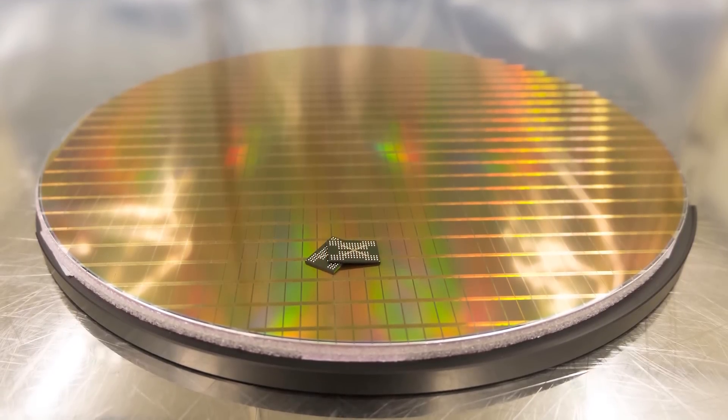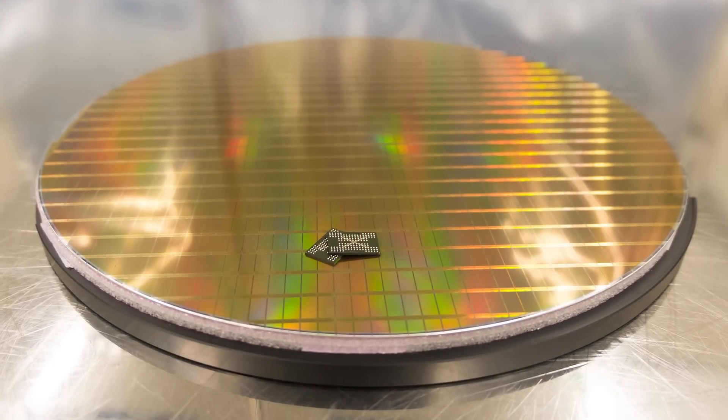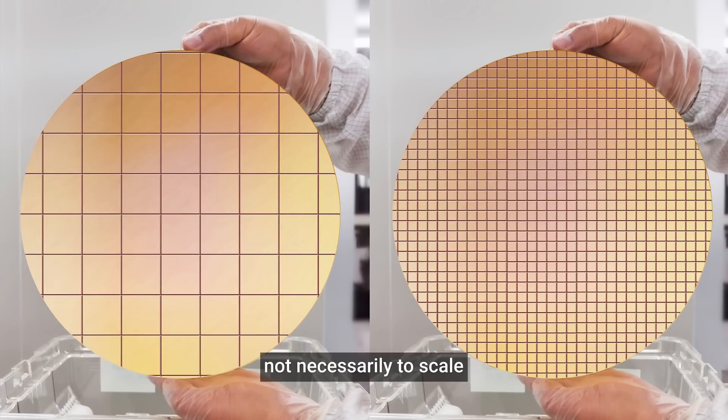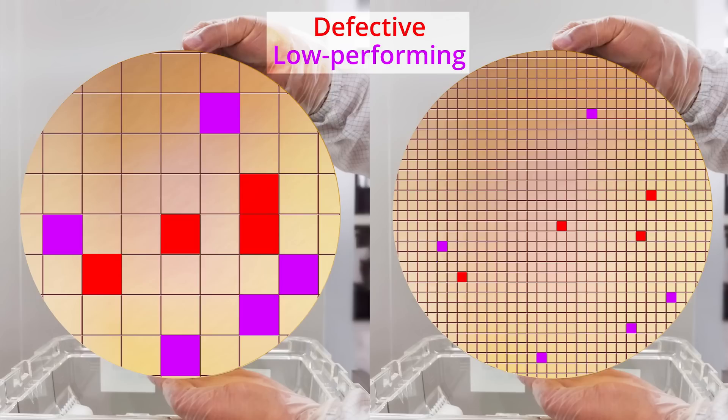CPUs are manufactured on large silicon wafers, and that manufacturing process isn't perfect, which means that on a given wafer there will be some number of defects. So if we take our wafer and divide it into smaller chiplets, it means less wasted silicon for each defect. It also makes it easier to take chiplets that are functional but don't perform as well and combine those into lower-end products, salvaging back some of the cost. On a large scale, this leads to faster manufacturing and lower costs with significant real-world benefits.